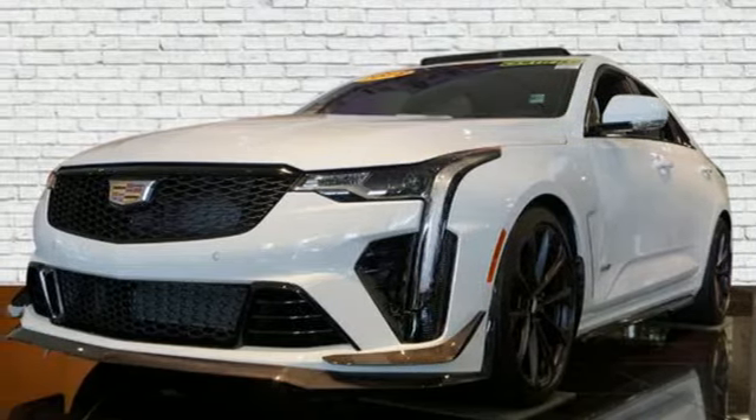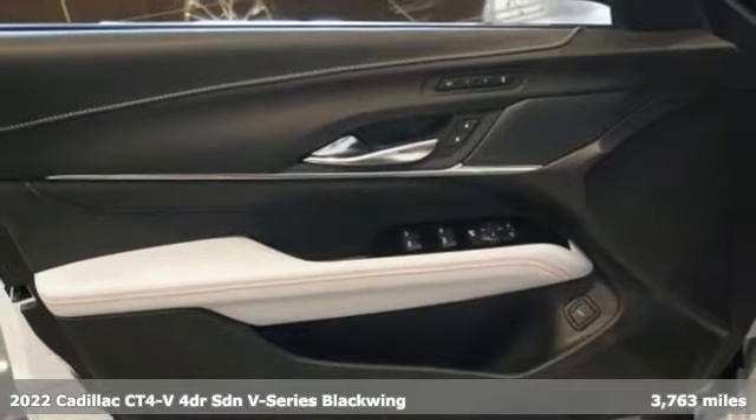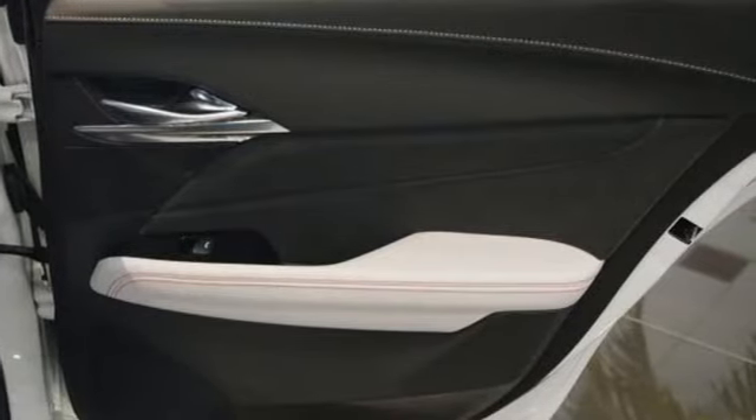Here's a certified 2022 Cadillac CT4V. The only thing better than owning a Cadillac is driving a Cadillac. It comes with the features you need, and better yet, want.